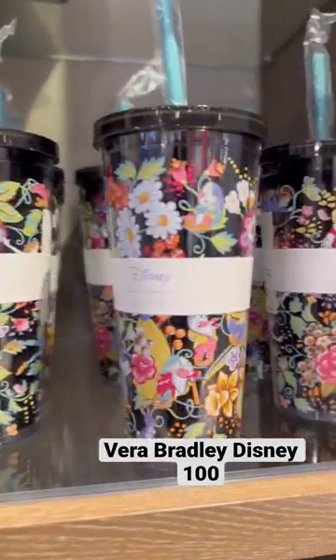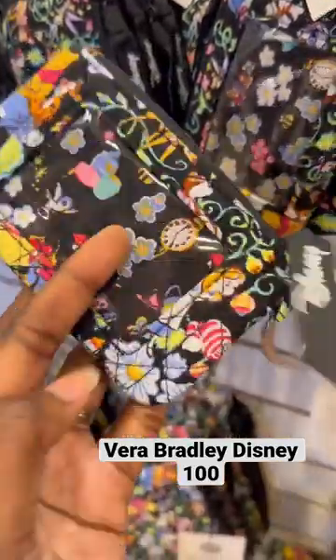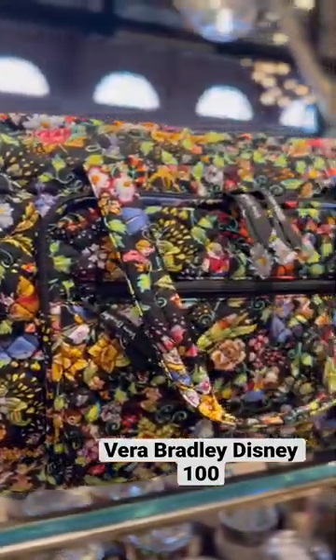I love that Vera Bradley offers so many different options in styles like cups, duffel bags, crossbodies, little small wallets, and even pillows and journals.